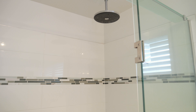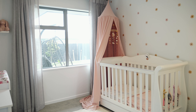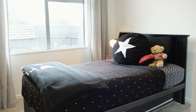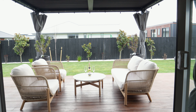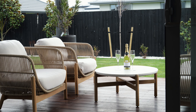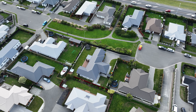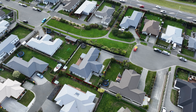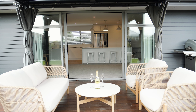The master suite features a walk-in robe and a luxurious en suite with under-tile heating and dual shower heads. This space flows effortlessly into the sun-drenched northwest-facing outdoor area, featuring a louvre roof, composite decking, and a spa pool — ideal for year-round enjoyment.